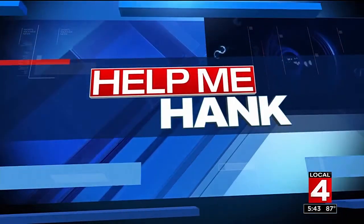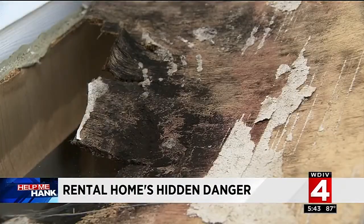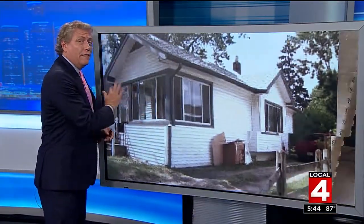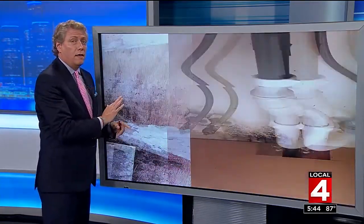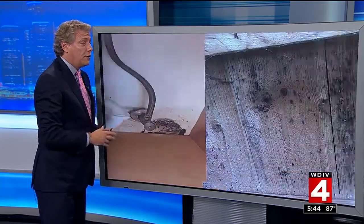A dangerous and toxic hazard found making a man and his father sick — and a landlord makes a surprising move. This home in Clawson looks like your average American house on the outside, but inside it's a different story. Black mold was found lurking in the attic and underneath the sink, and when the residents couldn't get any help getting rid of it, they decided to turn to Help Me Hank.